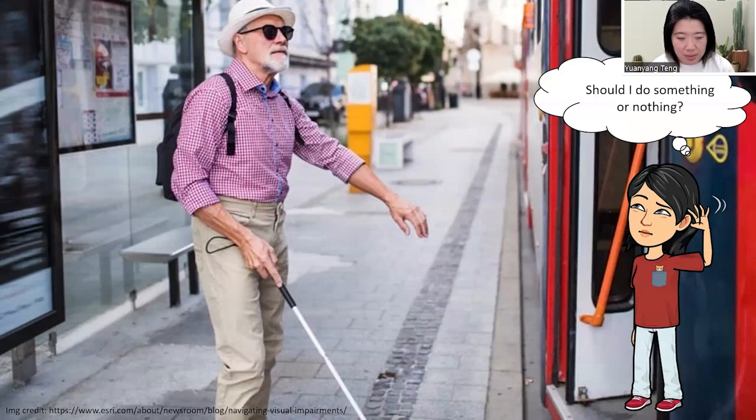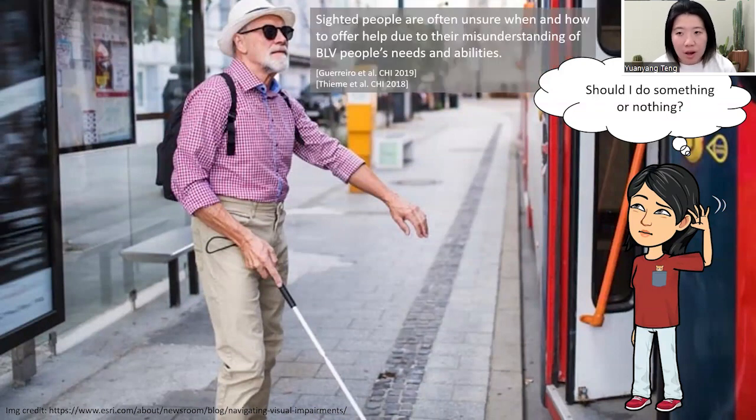Now imagine that you're a sighted person that sees a blind person walking down the street. Would you be wondering: should I be doing anything to help? Or should I do nothing? Do they need my help? What kind of help would they need? Sighted people often feel unsure when and how to offer help due to their misunderstanding of BLV people's needs and abilities.